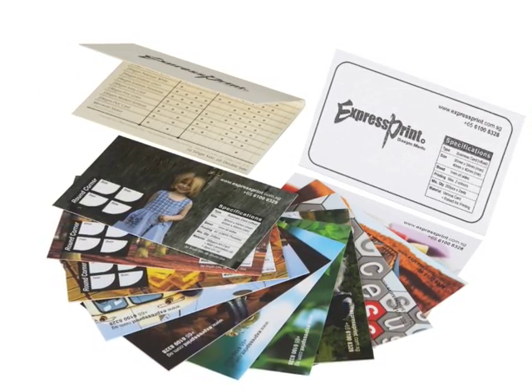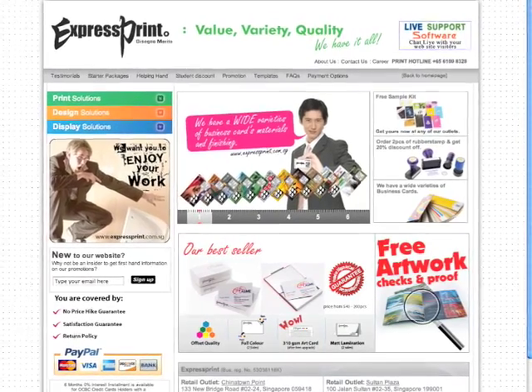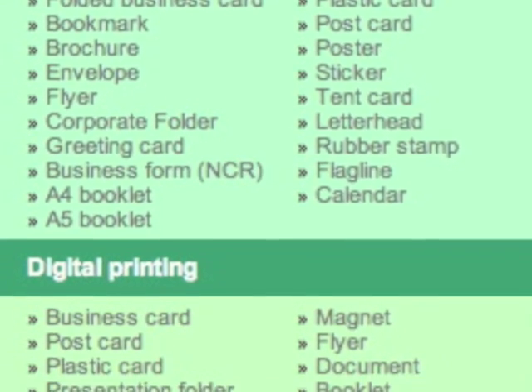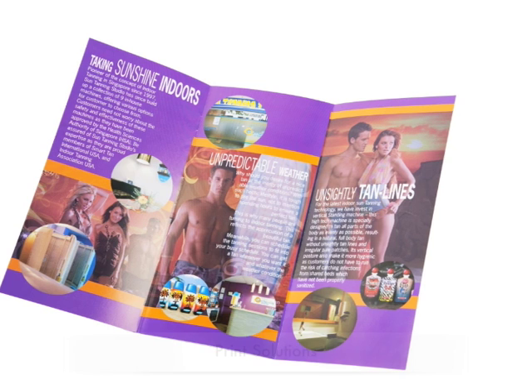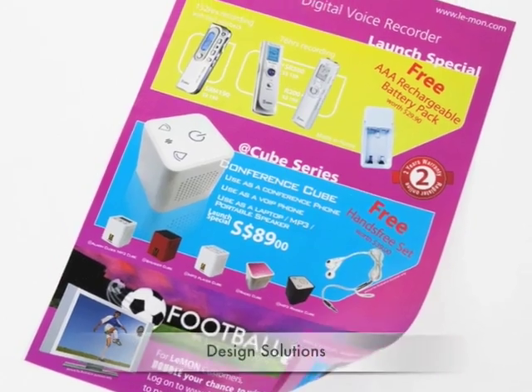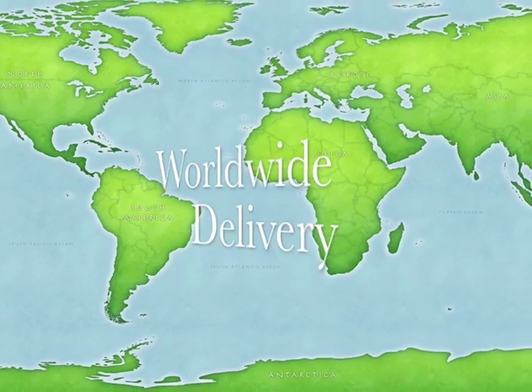Did you know you can also visit us online at www.expressprint.com.sg, where you can find answers to frequently asked questions, view our extensive line of products, read customer testimonials, and more. That's www.expressprint.com.sg. When you need print solutions, design solutions, and display solutions, you need Express Print, now offering worldwide delivery.